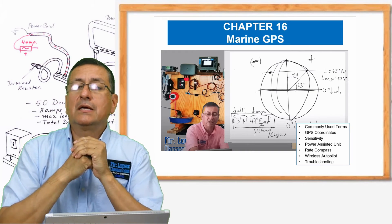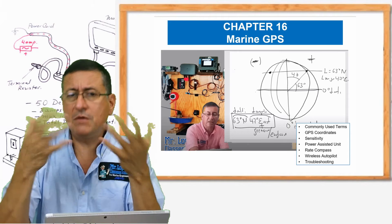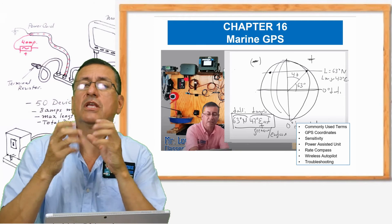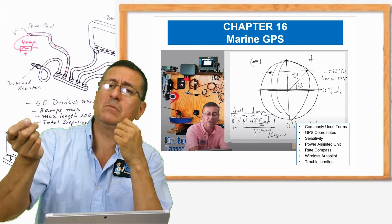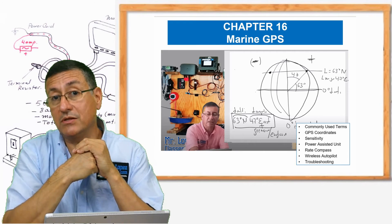We are going to analyze the theory related with GPS, not only for marine applications — GPS in general. We are going to study the protocols of the GPS, how the communication works between the GPS and the equipment. That's chapter 16, a great chapter.